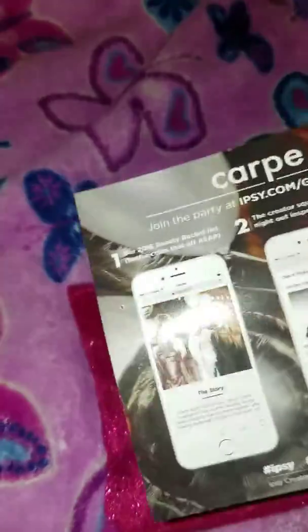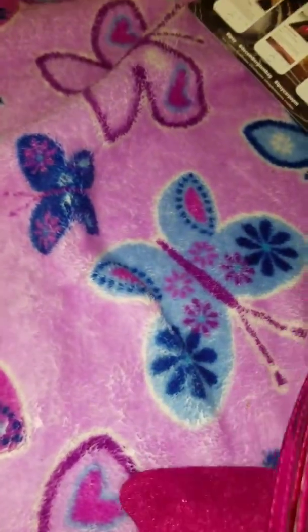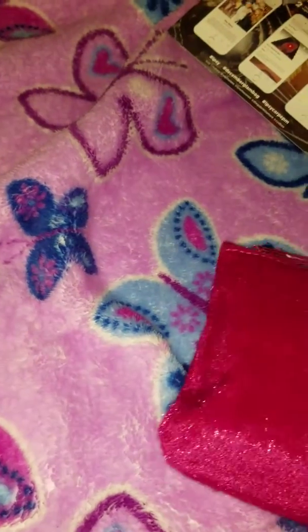I got my first Ipsy bag — oh, that is so pretty! The card is pretty, and nothing in the bag. It's like a red bag.